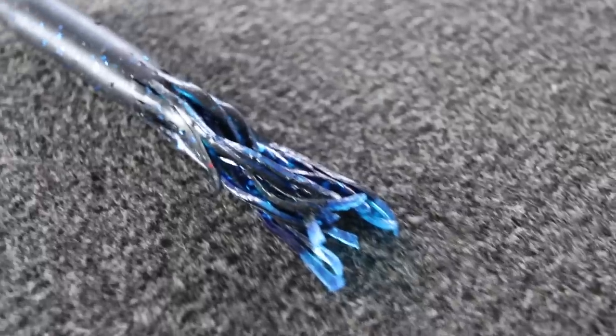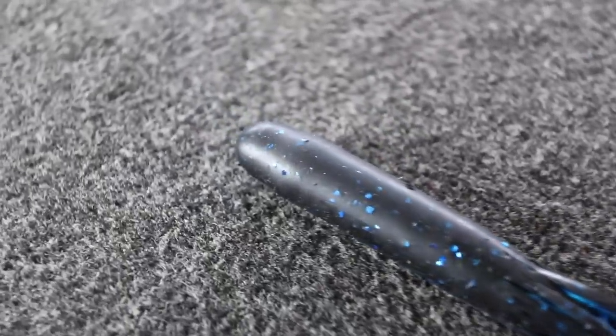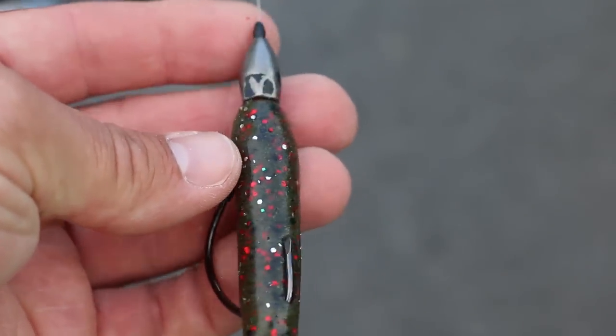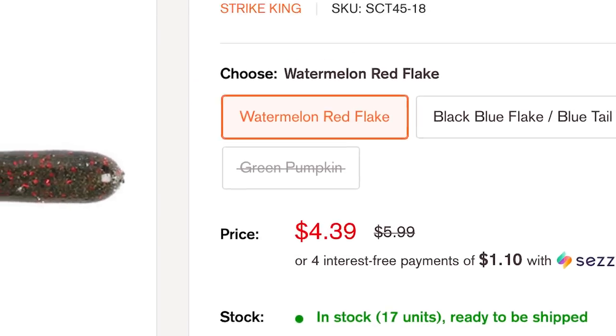There's actually quite a few different tubes out there on the market, but one of my favorite tubes and one that I'm going to be talking about today is the Strike King Flippin' Tube. They have some awesome colors, but the thing that I really like about this tube is that the top about half inch of this tube is actually solid plastic. It's not hollow like most tubes are. The great thing about this, especially if I'm Texas rigging a tube, is that I'm not going to go through as many baits, and right now this tube is actually on sale at sportsmansoutfitters.com.